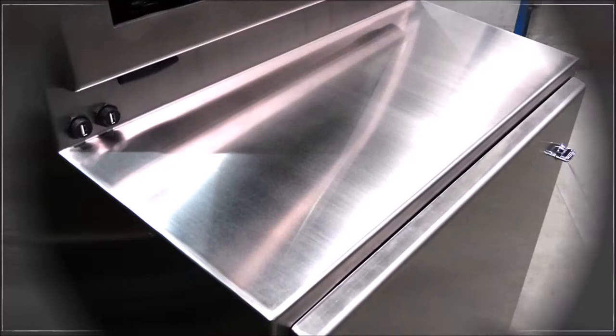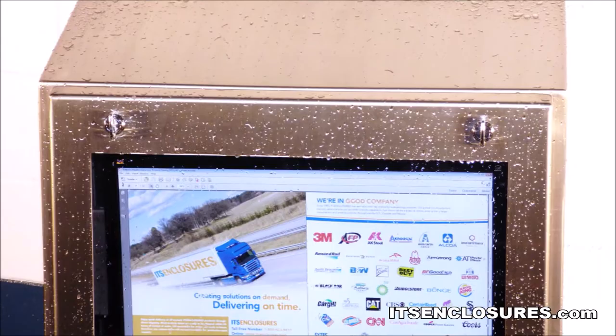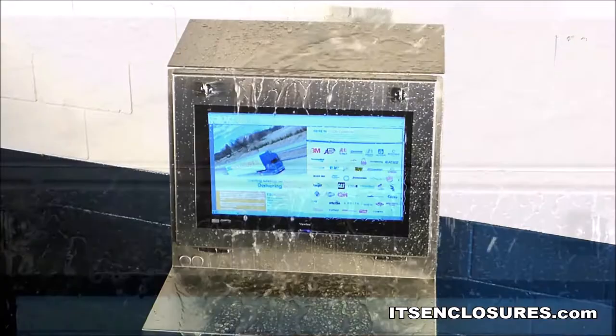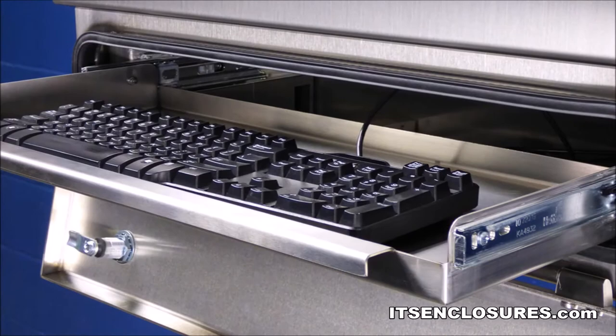NEMA 4X Enclosure Door Benefits. When it comes to product safety, the food, beverage, and pharmaceutical industries must adhere to strict regulations, and contamination must be avoided. To keep everything up to code, washdown procedures are completed to remove residue and waste materials. Electronics play a critical role in processing, and a well-constructed NEMA 4X enclosure is crucial for downtime prevention.